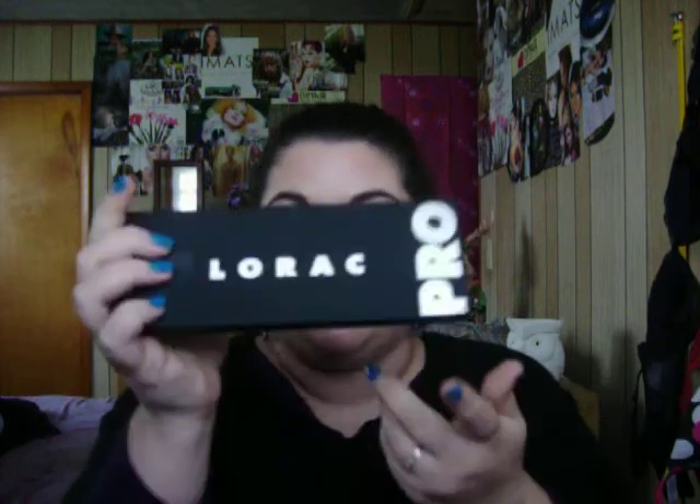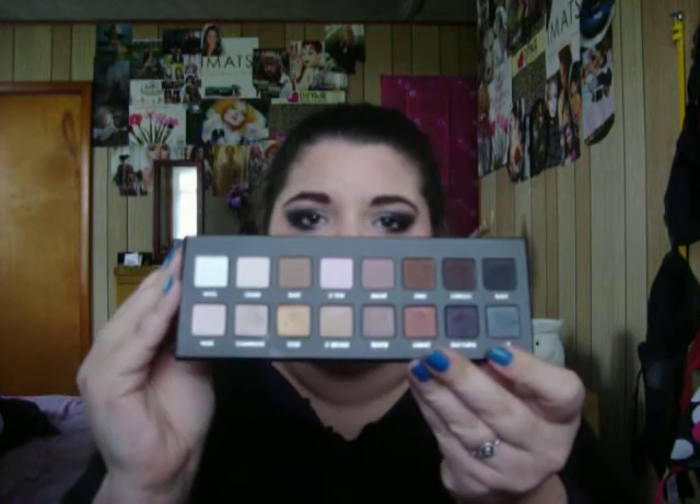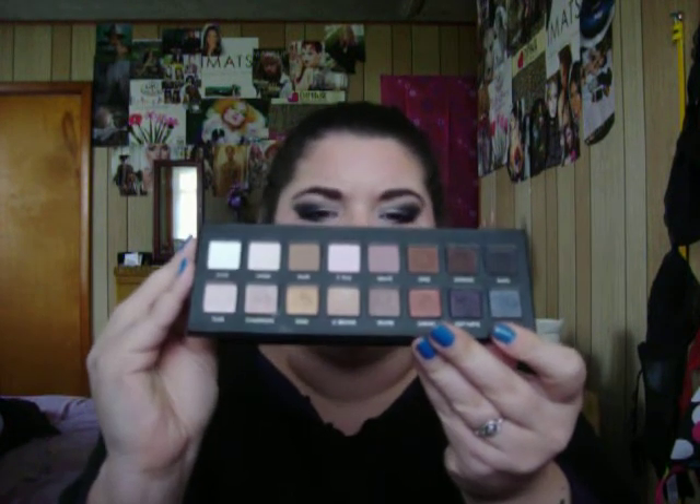Two palettes stood out to me this year. Of course, the Lorac Pro Palette — I've talked and talked about this and had it in a favorites video. It's got great matte and great shimmer eyeshadows, really really nice, and definitely worth the price.